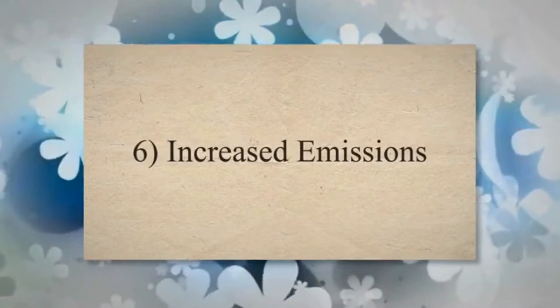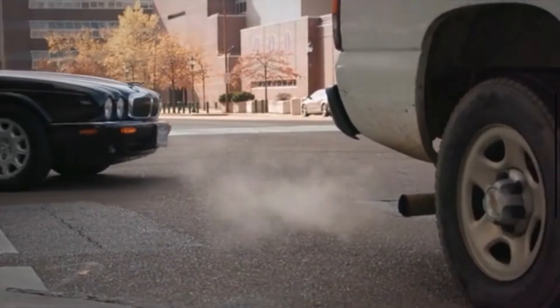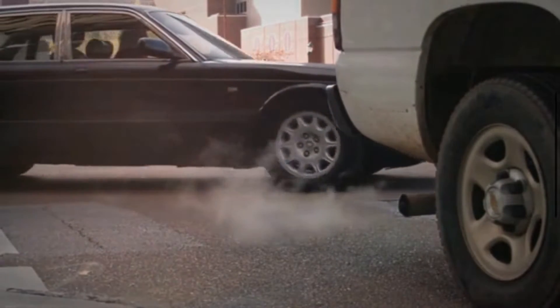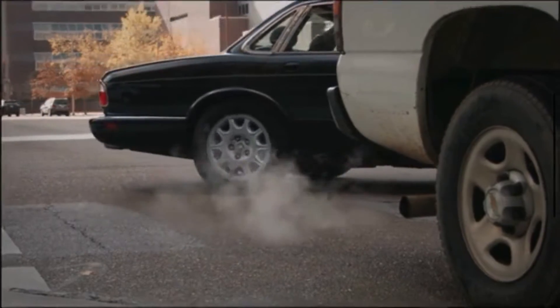6. Increased Emissions. Inaccurate fuel pressure readings can disrupt the combustion process, leading to the production of more pollutants. This can result in increased emissions, which may cause the vehicle to fail emissions tests.